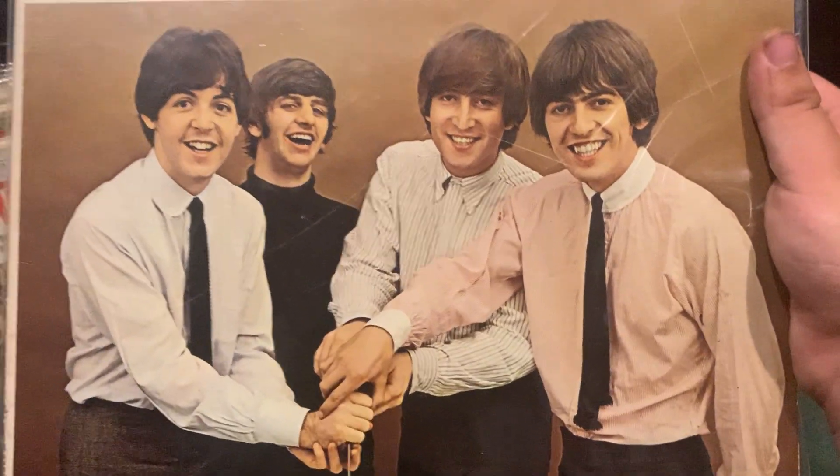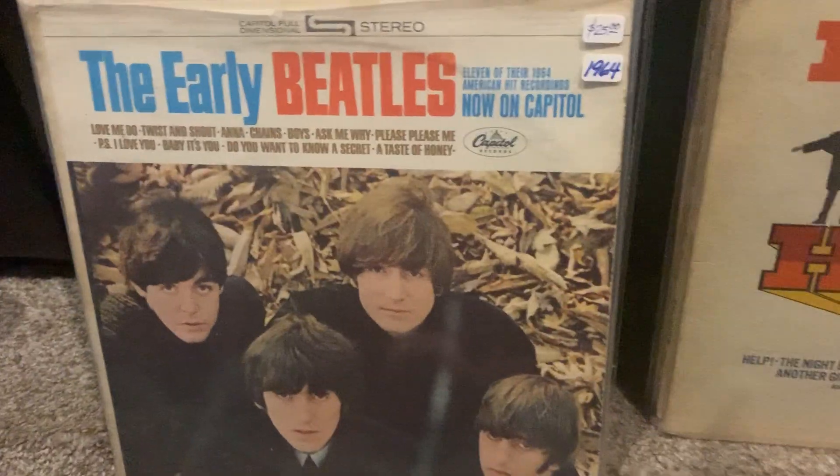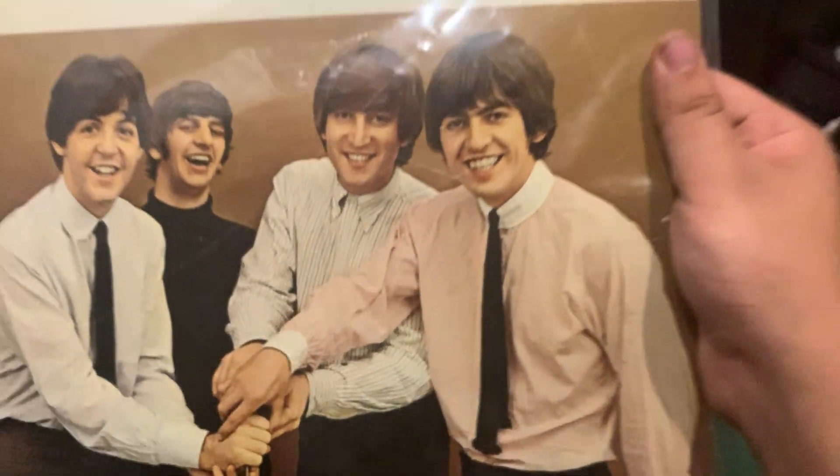February '65 this came out — somewhere early '65 this came out. I'm a big fan of this one, and it's cool — Beatles for Sale tracks and some of my favorite Help tracks.